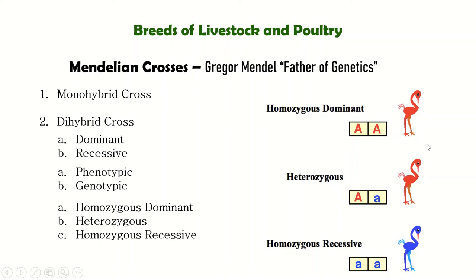Using coat color as an example: dominant color is red, recessive is blue. If homozygous dominant (both capital letters), the bird's phenotype is red — because there is no blue to draw from. If heterozygous (one capital, one small), the phenotype is still red because red is dominant and always followed. If homozygous recessive (both small letters), the phenotype is blue — because there is no dominant letter present.